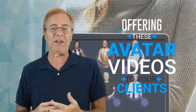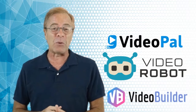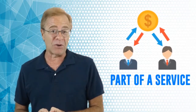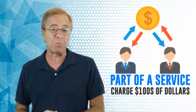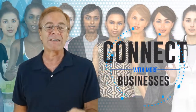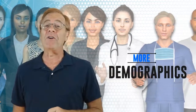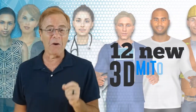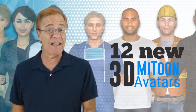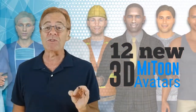Imagine offering these avatar videos to your clients, or creating video pals, or having them at your fingertips to use in VideoRobot or VideoBuilder. You could offer these avatars as part of a service and easily charge hundreds of dollars each month — the possibilities are endless. As part of the package today, you'll be getting 18 new custom avatars covering dozens of new niches and demographics, plus 12 new 3D MyToon avatars as a special bonus, for a total of 30 new MyClones.